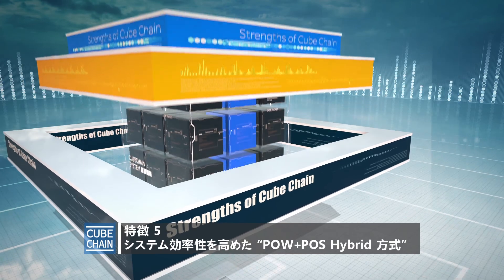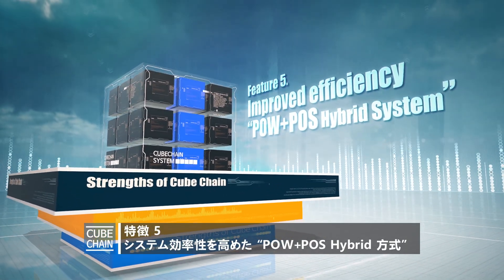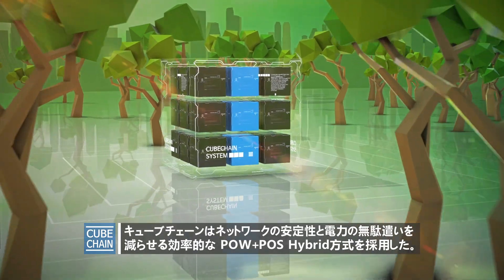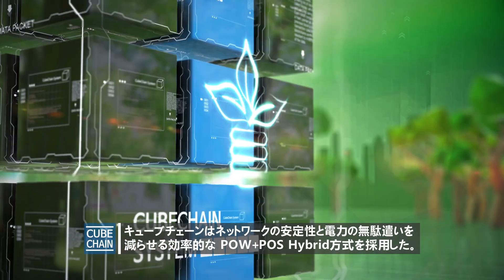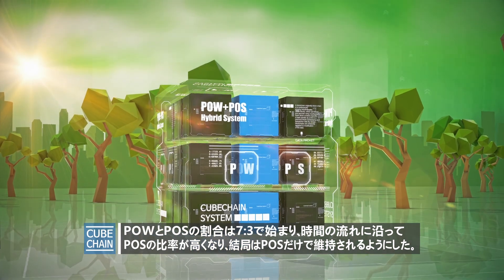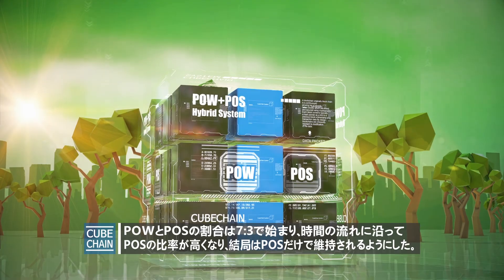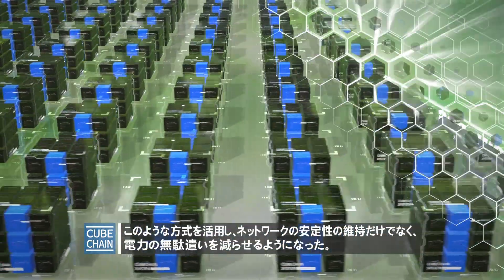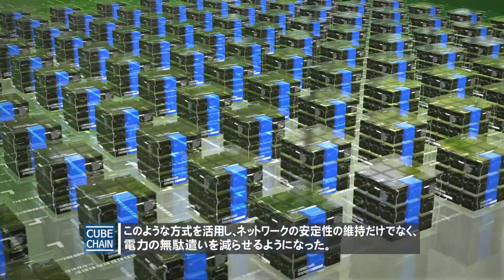Feature 5: Improved Efficiency — POW plus POS Hybrid System. CubeChain employs an efficient POW and POS Hybrid System to ensure network stability and avoid waste of power. The POW to POS ratio starts at 7 to 3, but POS will proceed over time and the whole system will be maintained on POS. This allows for maintaining the stability of the network and avoiding power waste.